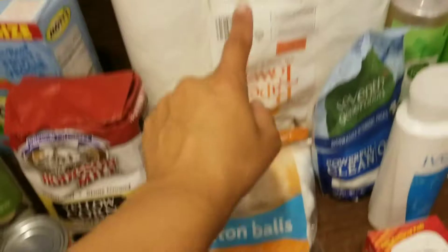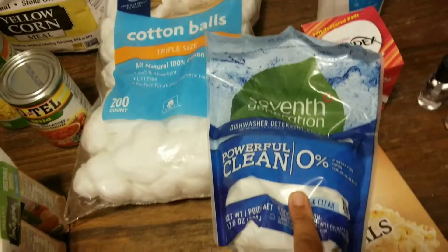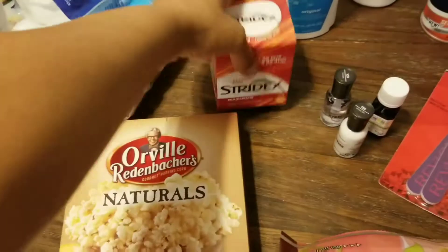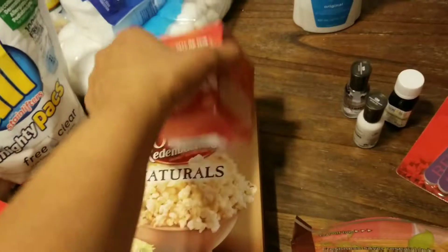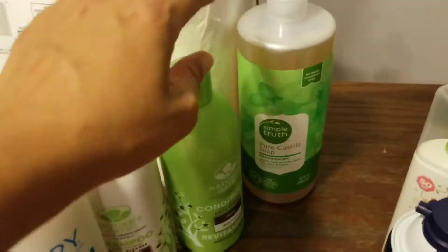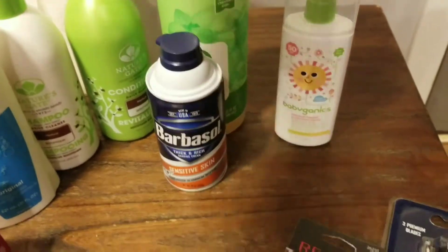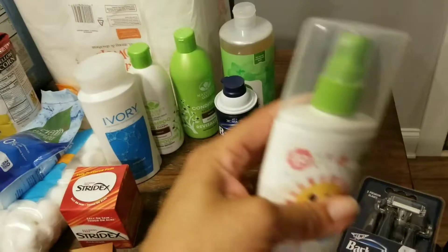We've got cotton balls, paper towels, the dish pods and detergent pods that I usually buy. Then we bought this acne treatment for my son — he's been having acne pretty bad so we'll see if those work for him. We got the girl some soap, some shampoo and conditioner, and this soap which stays in mine and Jeremy's shower. He grabbed some shaving cream.